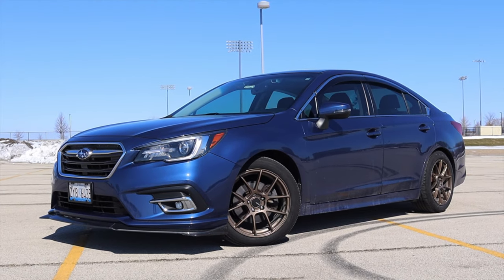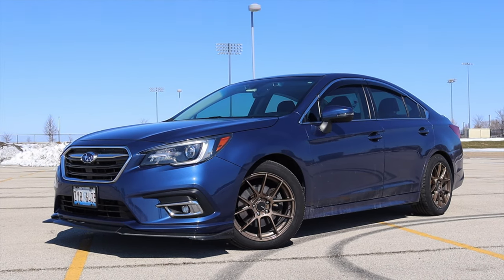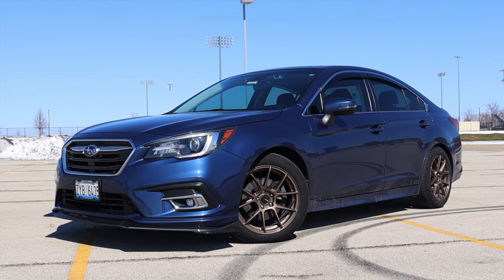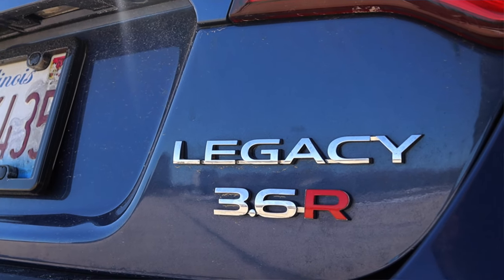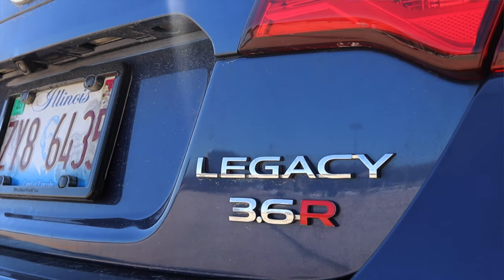I hope you guys enjoyed the video. Huge thank you to Jonathan for letting me take out his 3.6 liter Subaru — this was really eye-opening. I didn't know that people really modified these 3.6 liters, and now having driven one I have to say I'm pleasantly surprised. Don't forget to rate the video, comment, and subscribe if you really liked it. Take care guys.